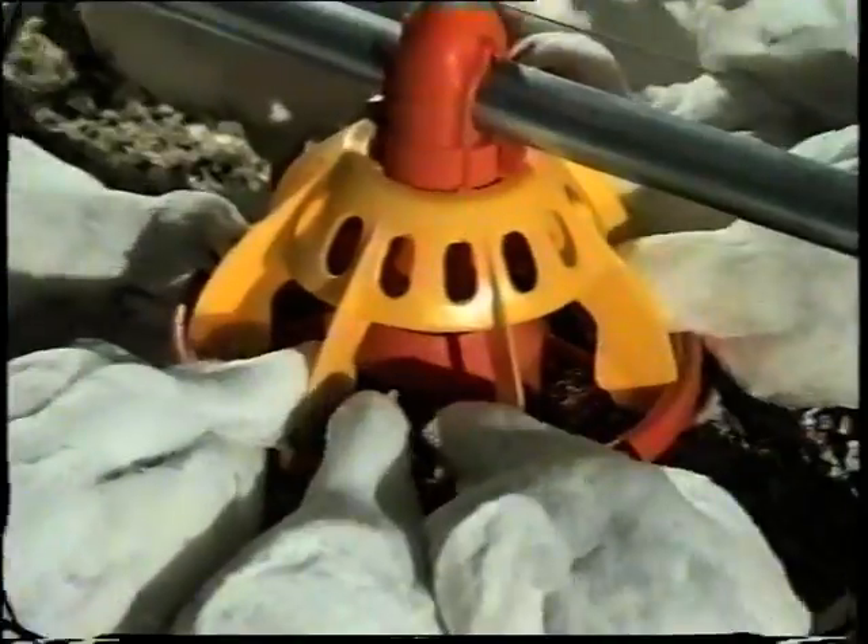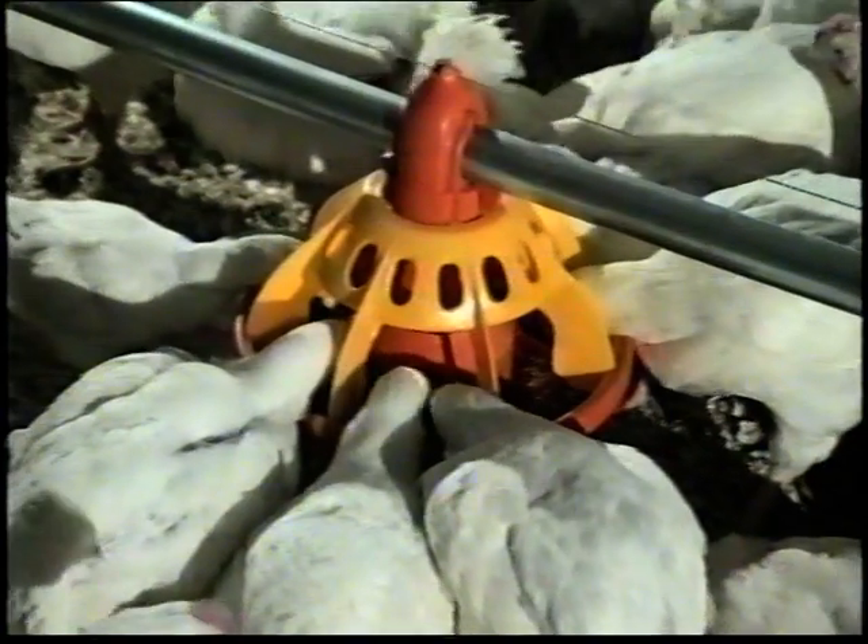An adult bird needs a constant supply of fresh feed, and the feed pan Leo, with the specially designed regulating ring, guides the birds to the center of the pan to feed.